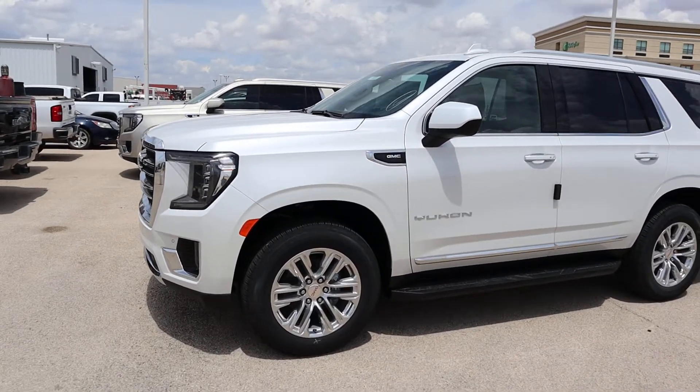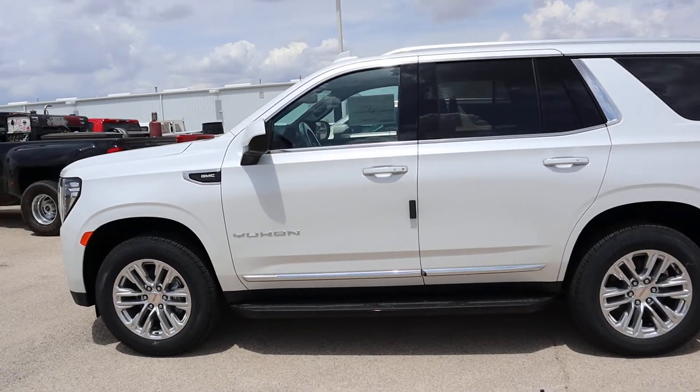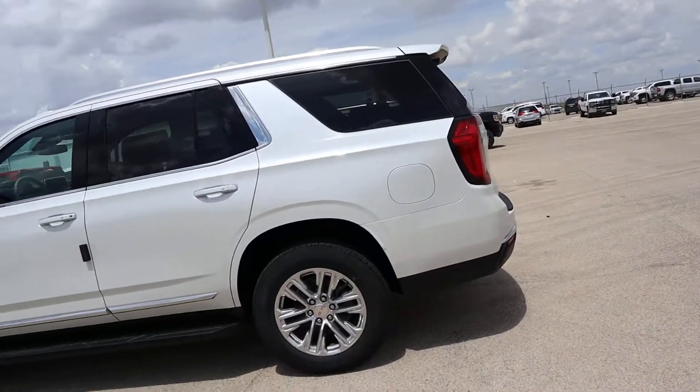What's up guys, just got off the truck. All right, this is the 2023 Yukon. This is the one with the entertainment system, and the other one is the Titanium Rush — I'll walk around that one.